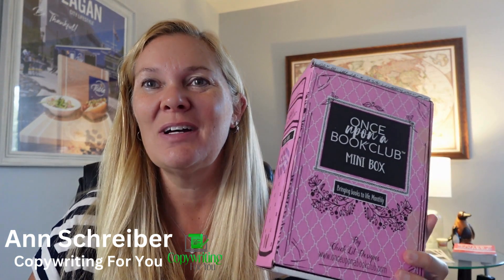Hi, this is Ann Schreiber with Copywriting for You. I am a little overdue but I am back to give you my thoughts on my experience with my first box from Once Upon a Book Club — this was the cozy mystery box that I ordered that arrived just a few weeks ago.